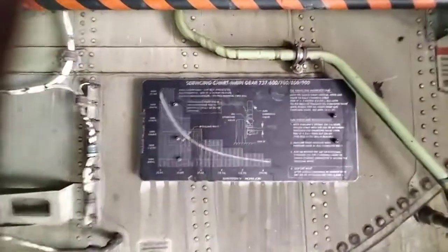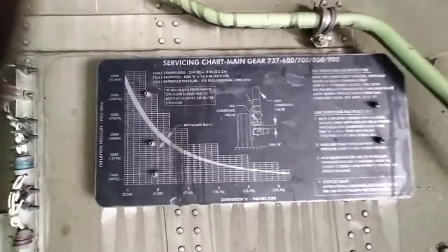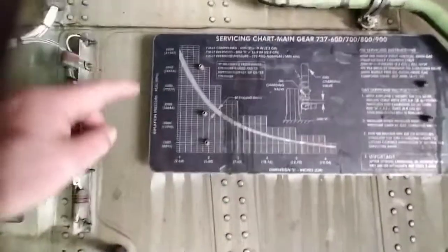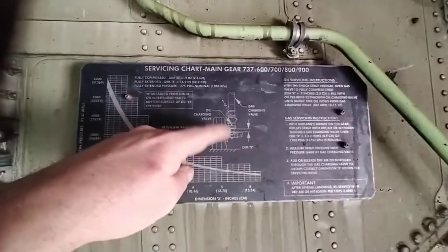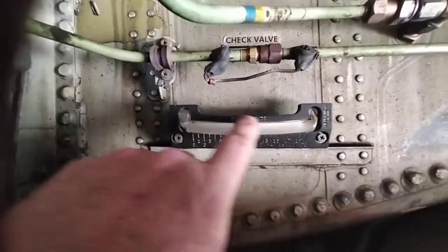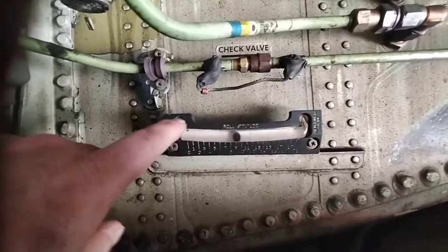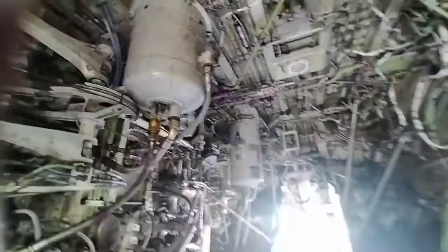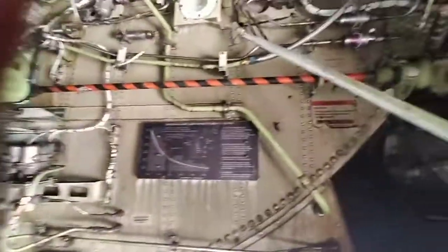Over here is a servicing chart for the shocks — it gives you dimensions, pressures, and you work with temperatures as well to work out what the extension of the shock is supposed to be. Quite interesting stuff. Also in this wheel well you can do manual fueling — you can do your manual fueling from there to work out what the inches of the drip gauges would be.